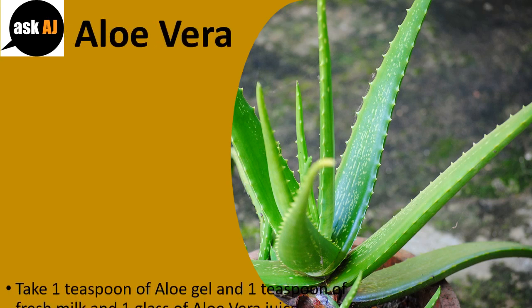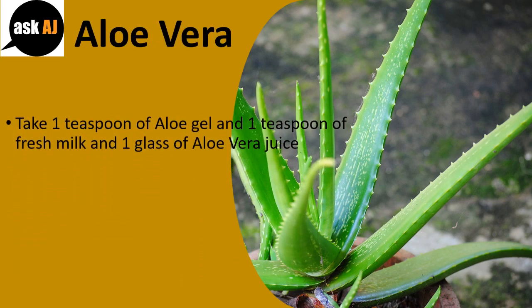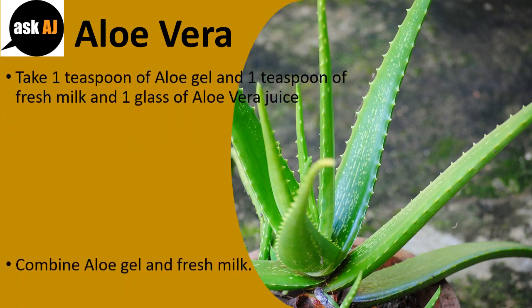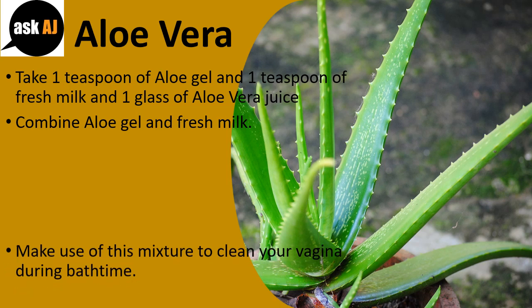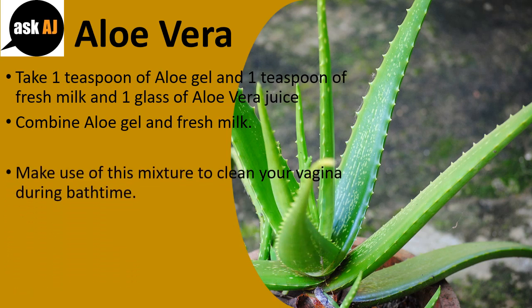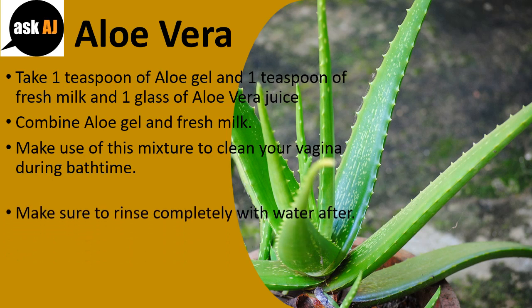Aloe Vera: Take one teaspoon of aloe gel, one teaspoon of fresh milk, and one glass of aloe vera juice. Combine aloe gel and fresh milk. Use this mixture to clean your vagina during bath time. Make sure to rinse completely with water after.